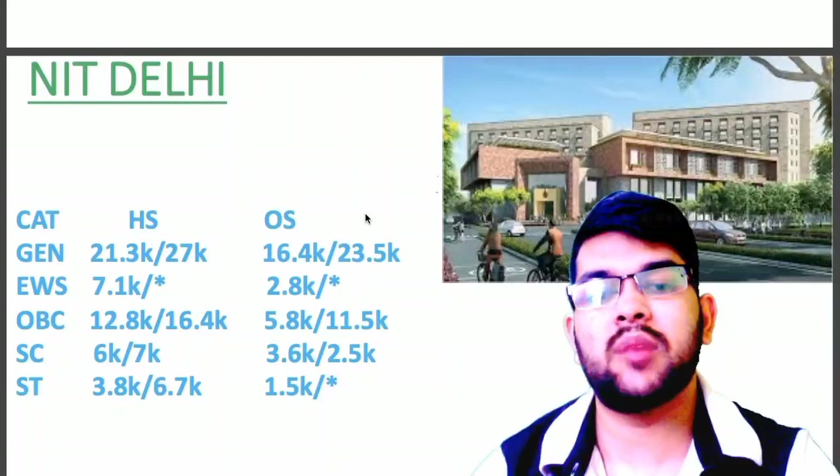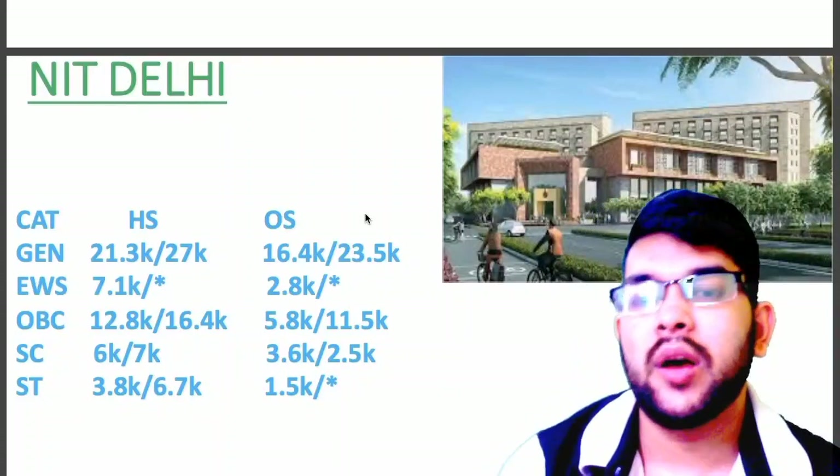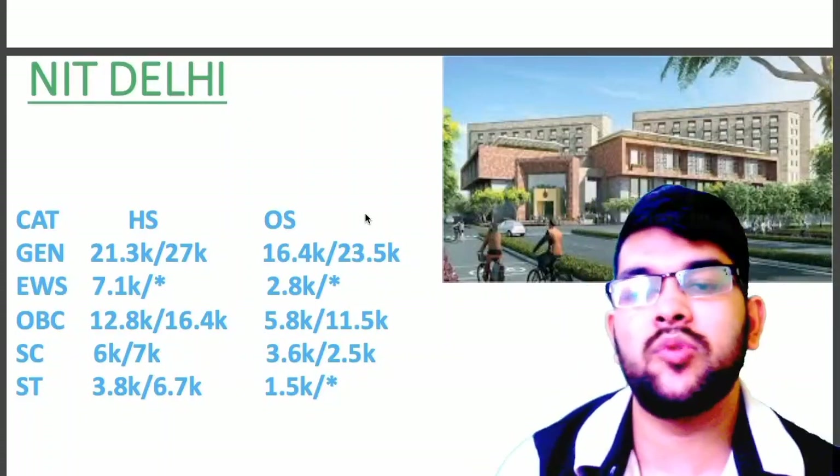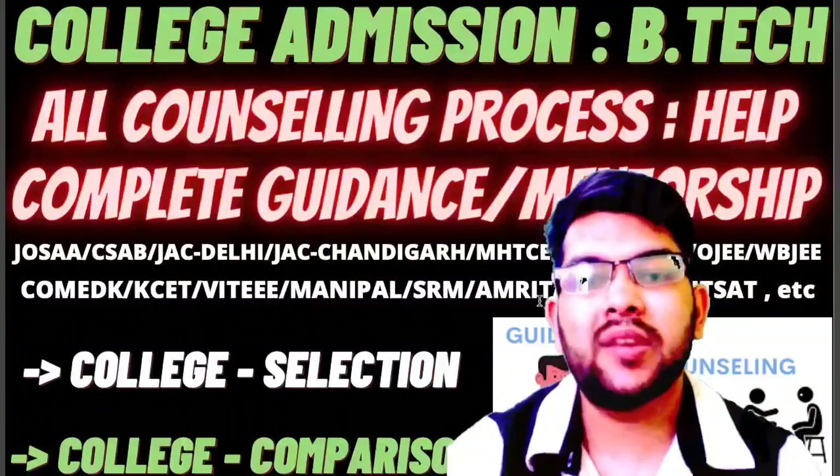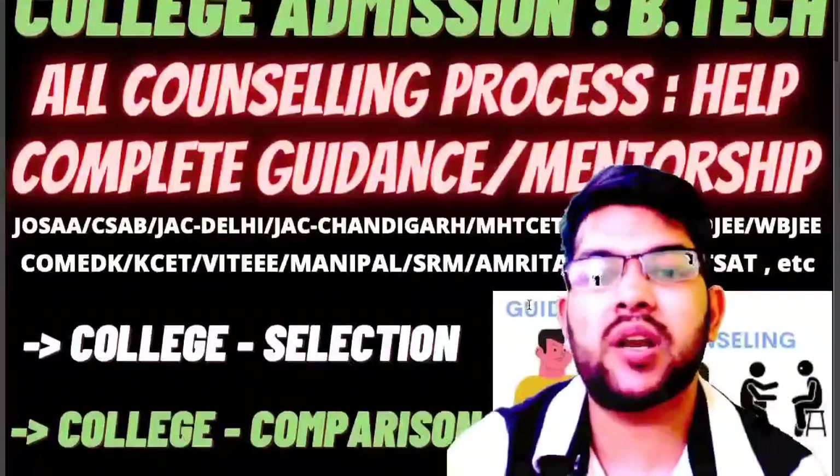Now let's talk about the last NIT that I am considering in this video, that is NIT Delhi: General 16.4, EWS 2.8, OBC 5.8, SC 3.6, ST 1.5. And here you can see the detail of the counselling that I will cover,